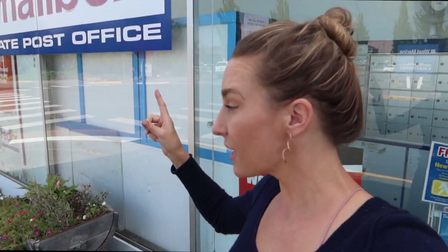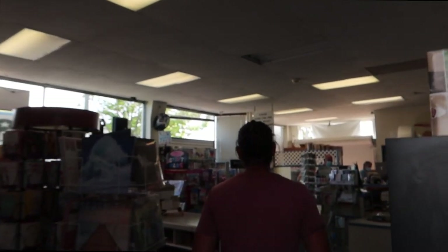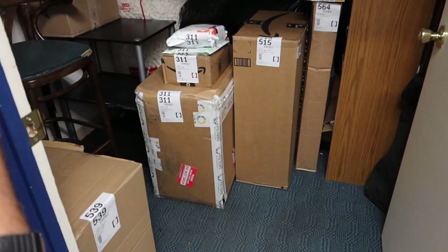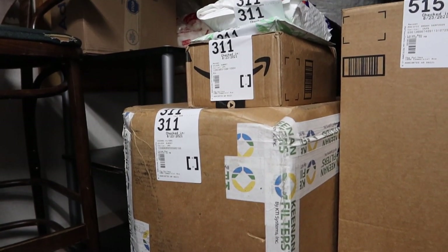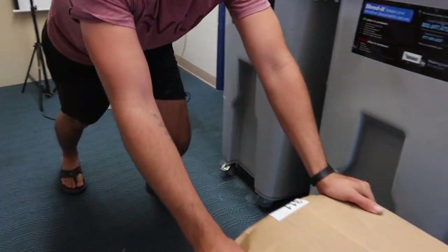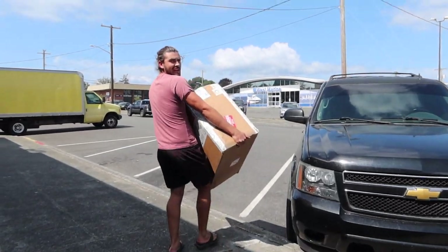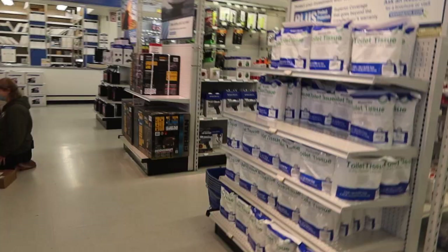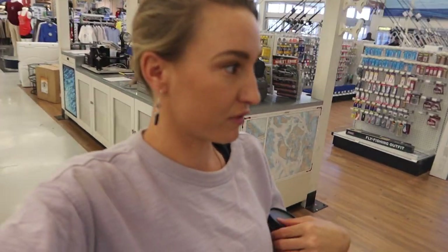We're at the mailbox. Andy Keenan from Keenan Filters has sent us a 95-pound package full of goodies. Let's go get it. Are you feeling very strong right now? You know, it's going to be a good day when it starts off with fasteners and lattes.